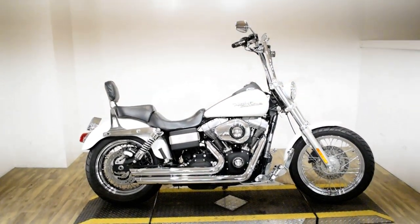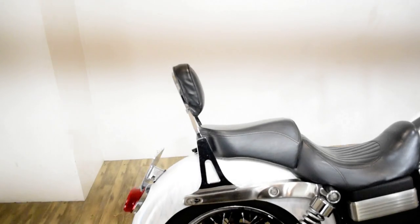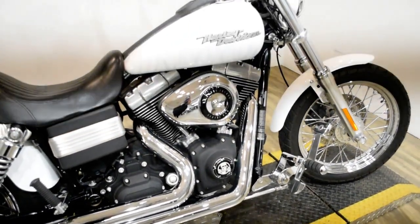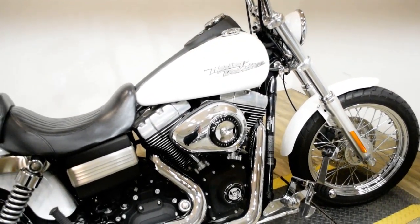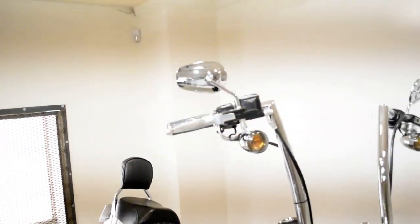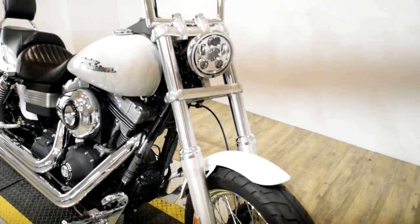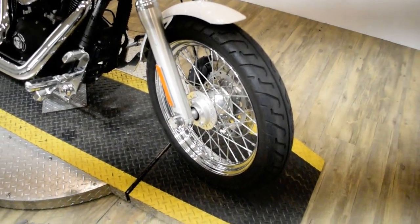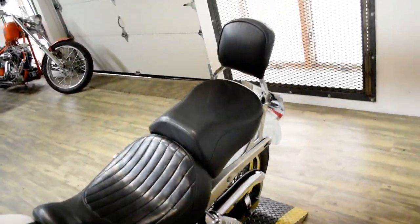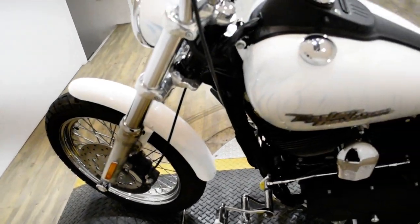Monster Power Sports is offering this 2008 Harley Davidson Dyna Street Bob. To see more photos of this bike, get pricing information, fill out a credit app, and see what your trade is worth, visit MonsterPowerSport.com, give us a call at 847-526-0500, or come check this bike out in person. We are located 45 minutes north of Chicago, and our address is 315 North Rand Road in Wakanda, Illinois.